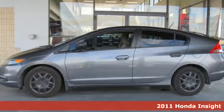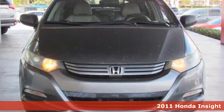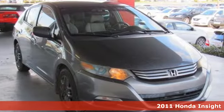Here's a 2011 Honda Insight. When it comes to being in tune with your sense of style, fun, and concern for the environment, nothing matches this Insight.